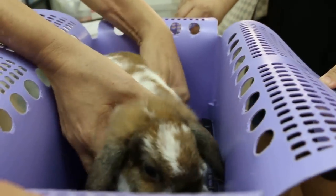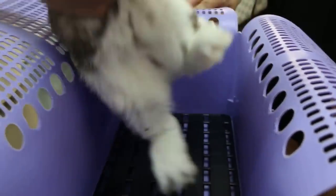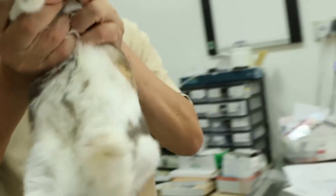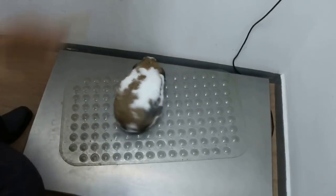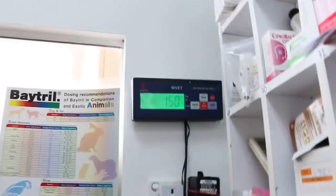The way to handle the rabbit is to hold under the chest there. Not every rabbit you can do that — this rabbit is quite quiet. So we'll weigh this now. What's the weight? 1.55. Sure — 1.50. Hold firmly, then put it up again. Hold it up.